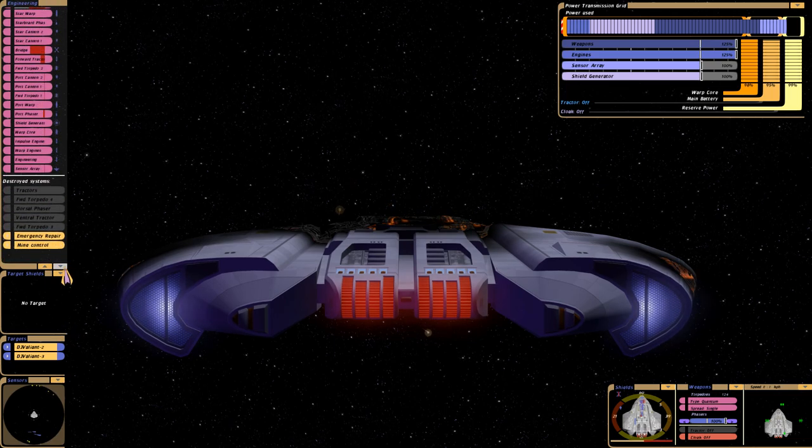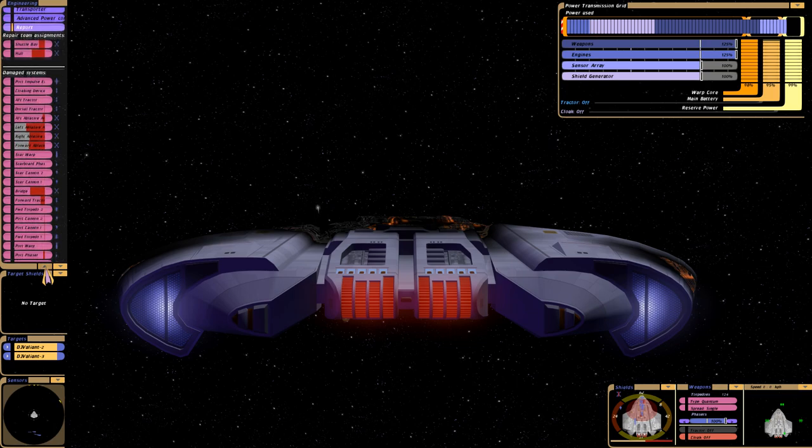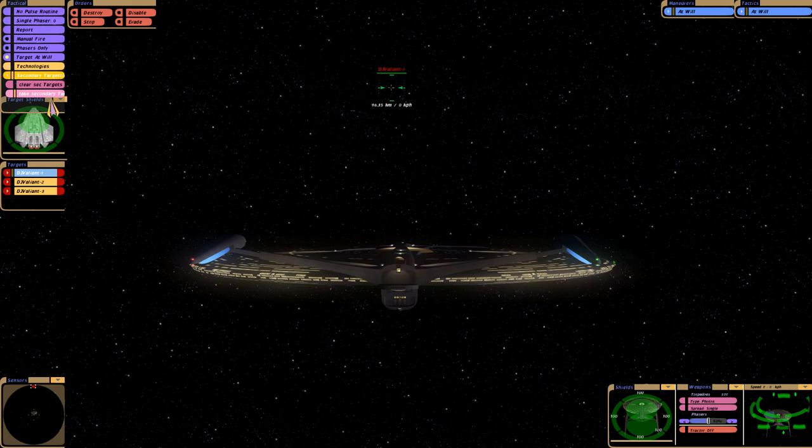Quick damage report — what did we lose? 2 Torpedo Launchers, 2 Tractor Beams and 1 Phaser. So technically we can still fight. Let's start the reverse battle now and do the Universe class against the 3 Valiants. I have a good feeling we're gonna win here.